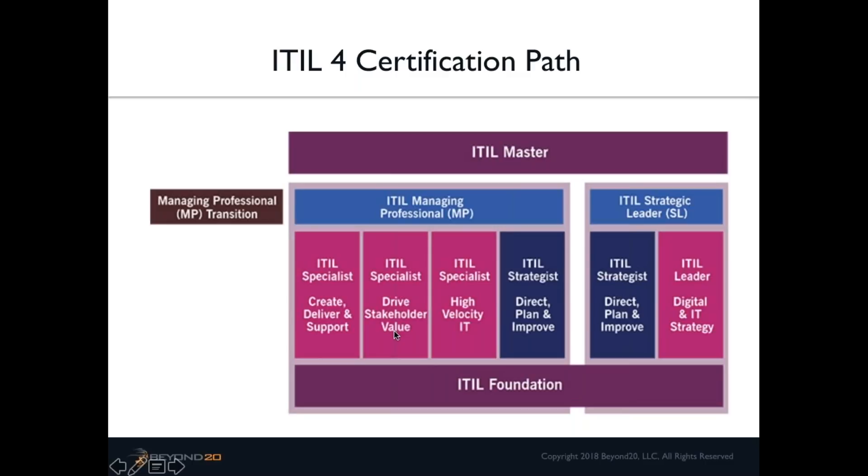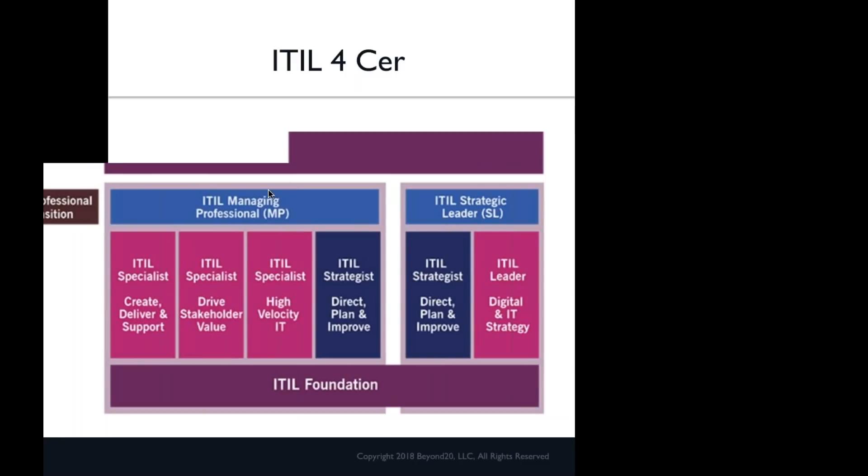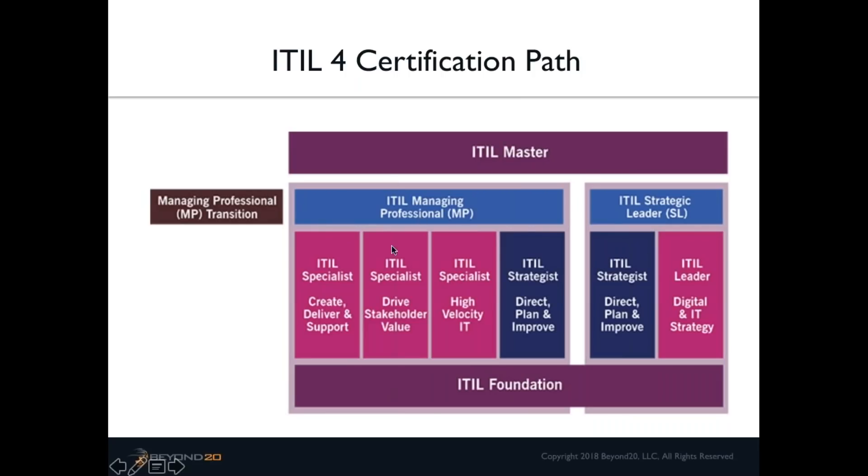For those at the ITIL version 3 Expert level: that designation is going away, and the replacement is ITIL Managing Professional. If you are ITIL Expert certified, you already have all the credits you need — well more than 17. Like everyone else at that level, you'll take the Managing Professional transition to get to ITIL MP.